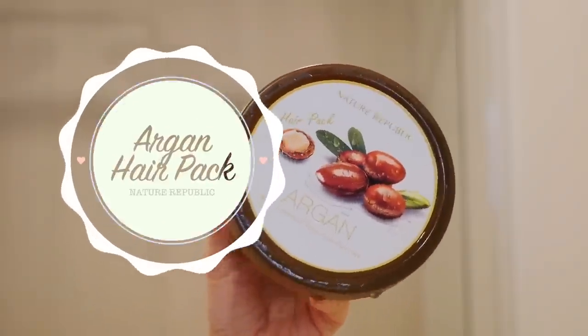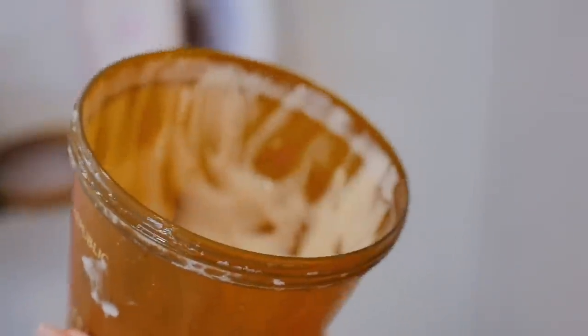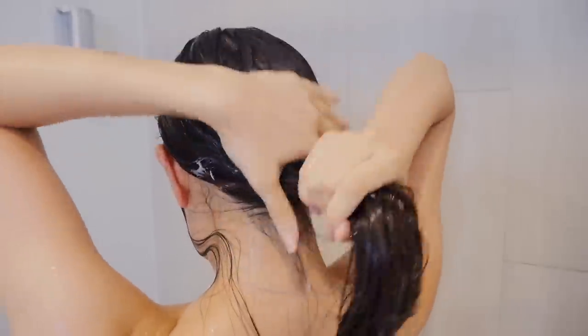I have to use my favourite hair mask from Nature Republic because without it my hair just feels really dry. So I'm just going to cover my hair with it and then let it soak into my hair for a couple of minutes.